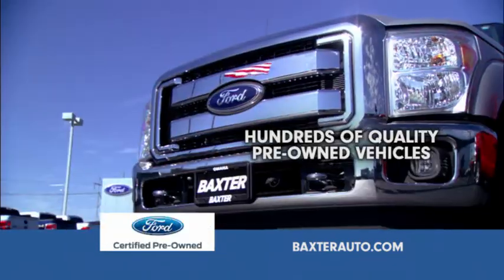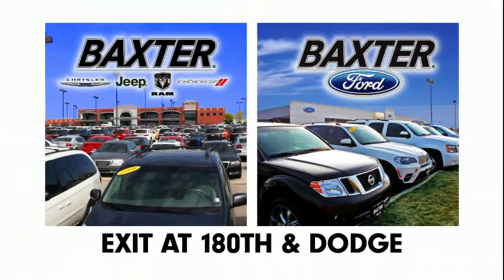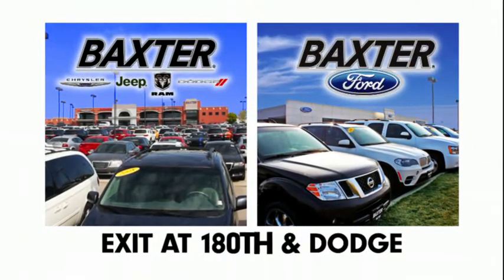All certified vehicles come with the seven-year, hundred-thousand-mile factory warranty. For the highest quality pre-owned vehicles, it's Baxter and Baxter Ford — it just doesn't get any better. Exit at 180th and Dodge.